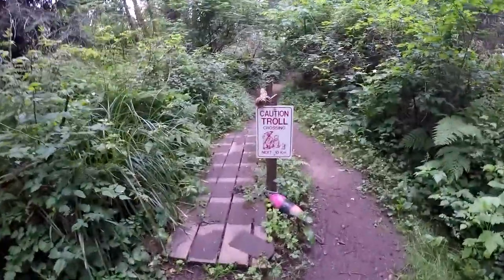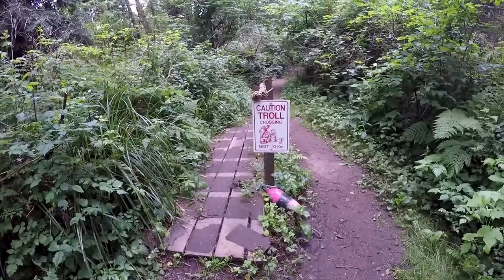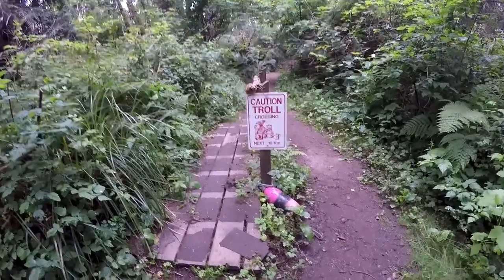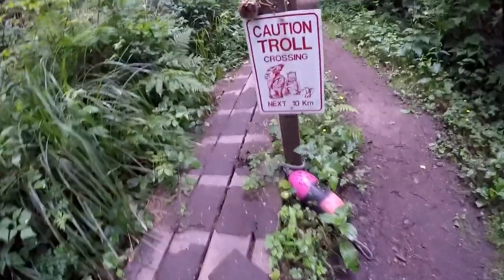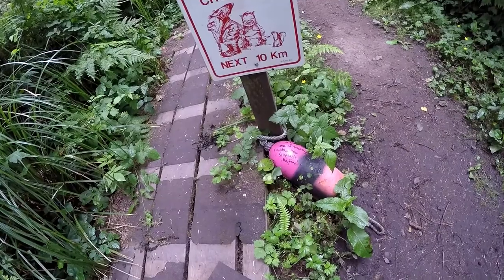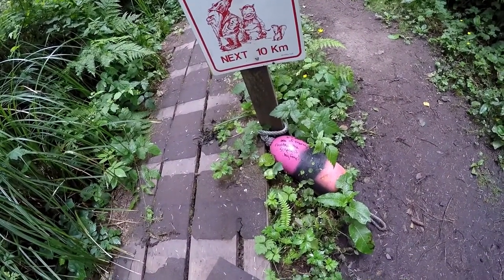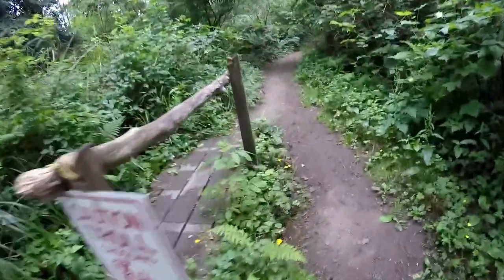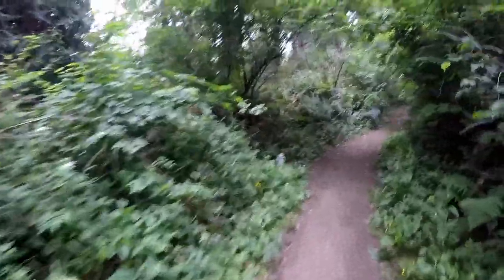There's a troll crossing around here, so just so you know, for the next 10 kilometers. And somebody wrote on here: one of many floats, the smallest by far. That's good to know. Lots of floats around.